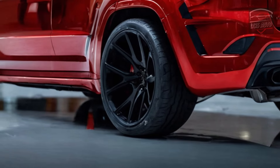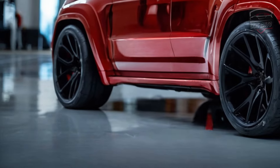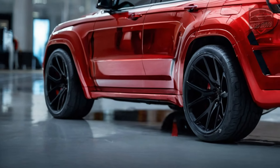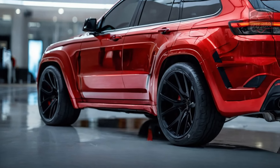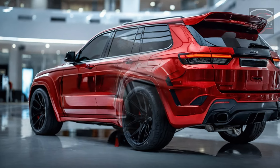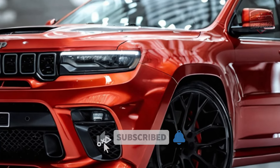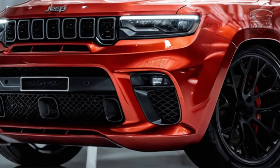Trackhawk buyers probably won't pay much attention to fuel economy, but rumors suggest mileage could be in the low teens in the city and mid-teens on the highway. This power is channeled into thrilling performance on any road through a clever all-wheel drive system with multiple drive modes, while Brembo high-performance brakes with oversized calipers provide unwavering stopping power.